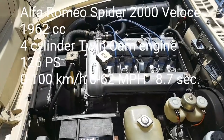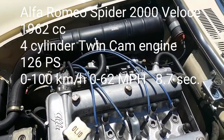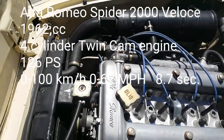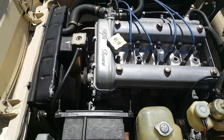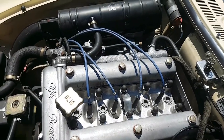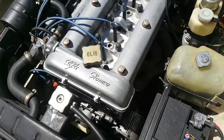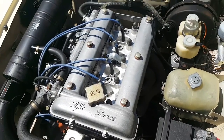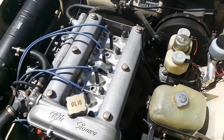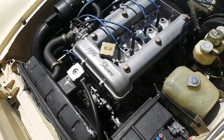But what would Alfa Romeo be without its engines? This is the Alfa Romeo twin cam engine, all aluminium. It's an inline 4 engine produced by Alfa Romeo from 1954 to 1994 — so it was produced for 40 years! And the Alfa Romeo twin cam engine was the first production automobile engine to employ a form of variable valve timing, VVT.